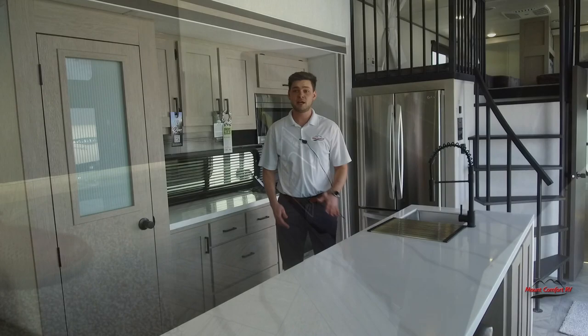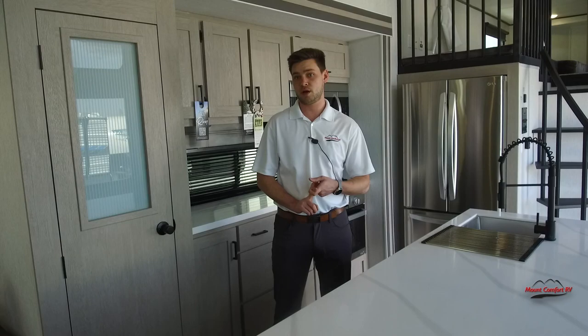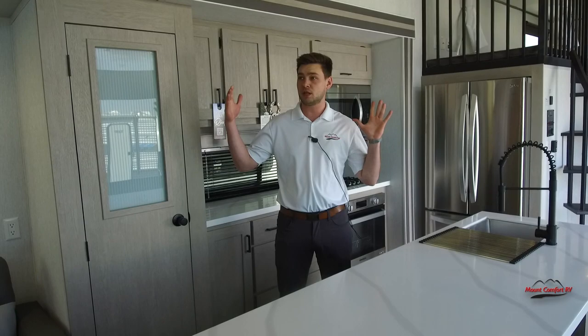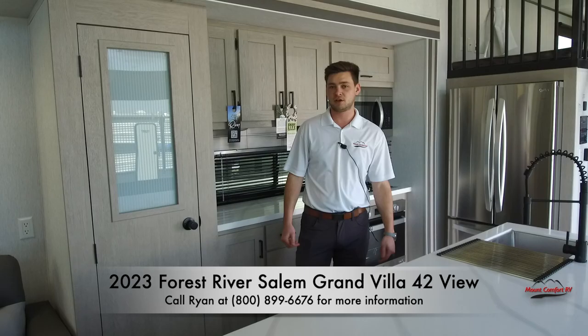That wraps up the walkthrough for the 2023 Salem Grand Villa 42 View. Just wanted to touch on a couple more things: it does have a 40-gallon gray tank, 40-gallon black tank, and 40-gallon fresh water tank. Overall length you're looking at about 45 feet, about 13,000 pounds dry, with two slide-outs and two ACs. So if this is something you're interested in, give us a call here. My name is Ryan Summey — hope you ask for me, and have a great day.